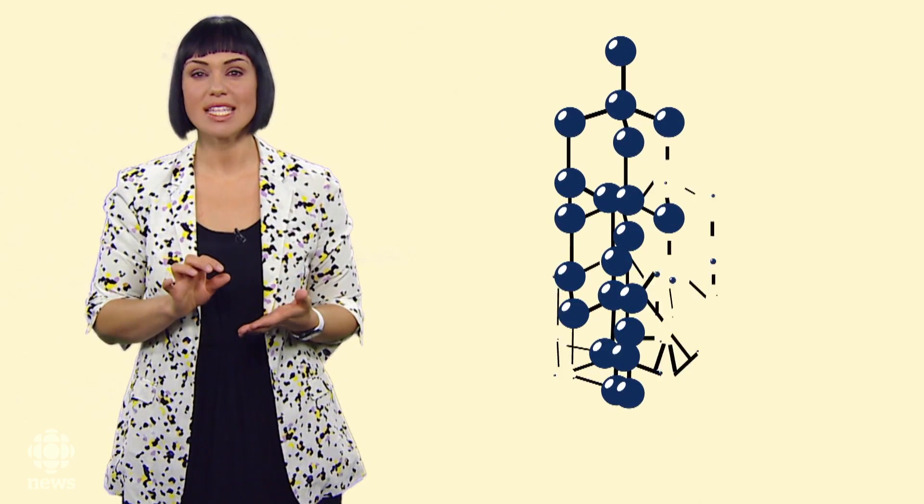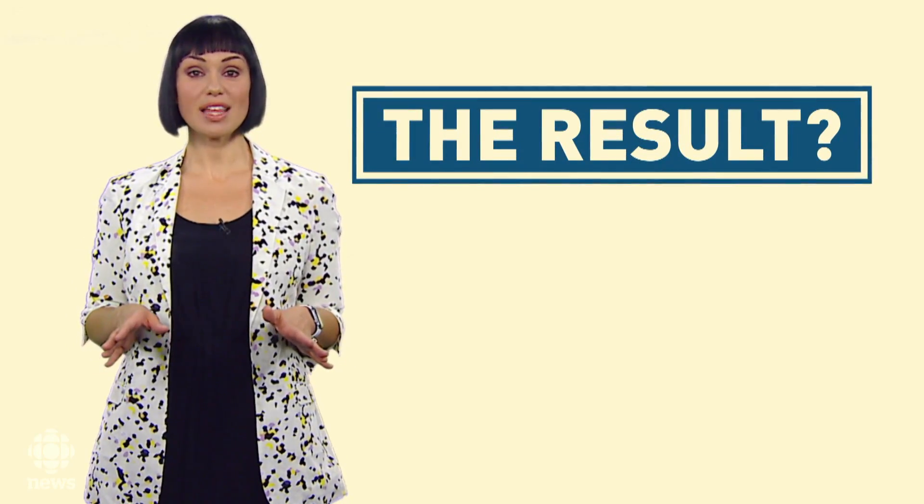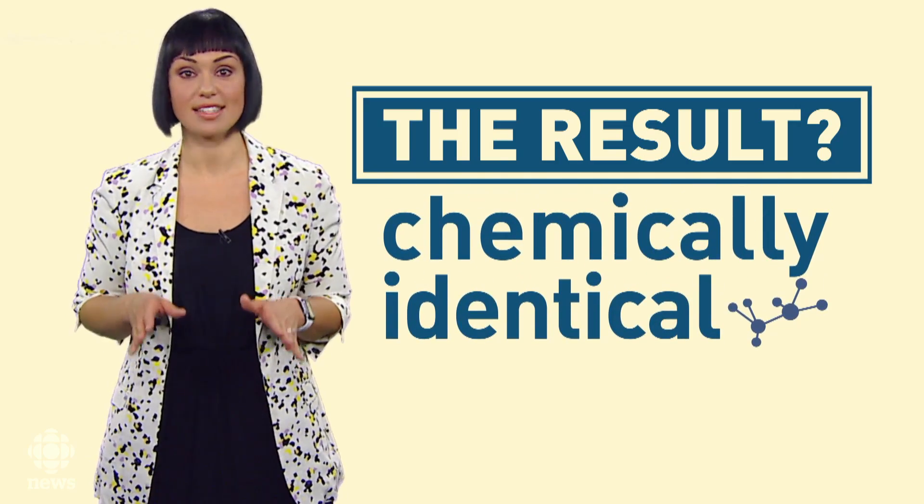There are a couple of methods, but both start with a diamond seed — a tiny piece of natural or synthetic diamond. It acts as a template that forces carbon atoms to align in the same lattice crystalline structure that makes diamonds so sparkly. The result? Natural and synthetic stones are chemically identical.